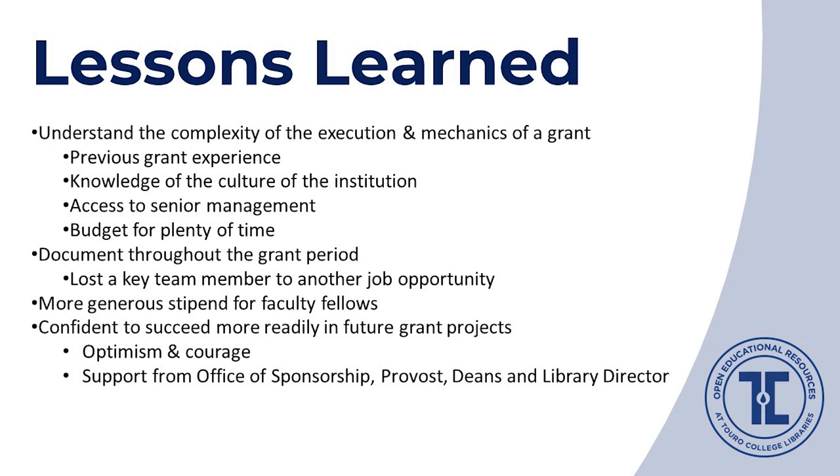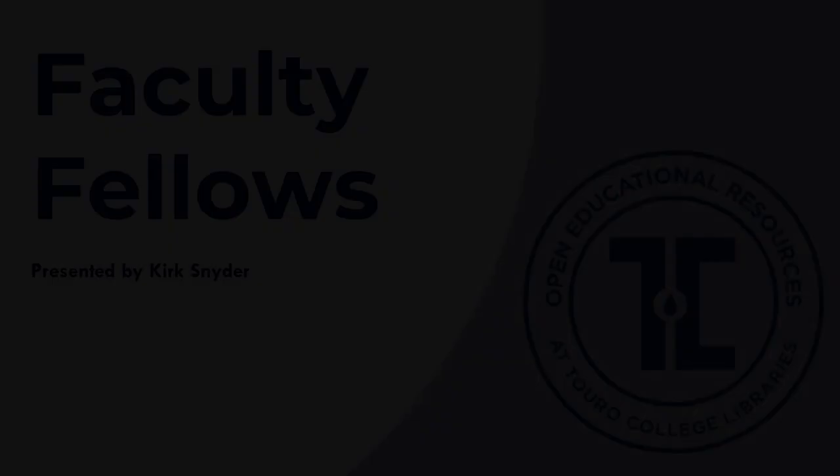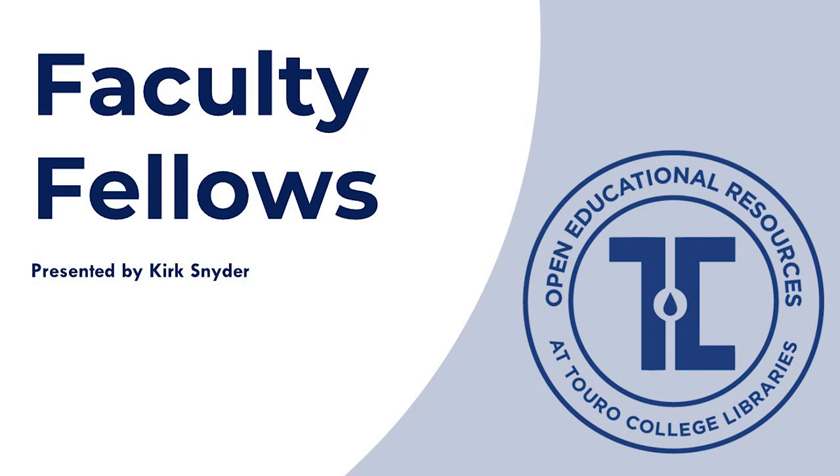If possible, add an experienced grant person to your team. Knowledge of institutional culture and access to senior management are important and were essential in moving our project forward. Budget for time — lots of it. If we apply for a grant again, we will allocate a more generous stipend for faculty. Though we had the courage, optimism, and support to apply, we also had to learn quite a lot on this bumpy road, which makes us feel ready for another grant — and this time we will have a much smoother ride. Kirk will continue now with more details.